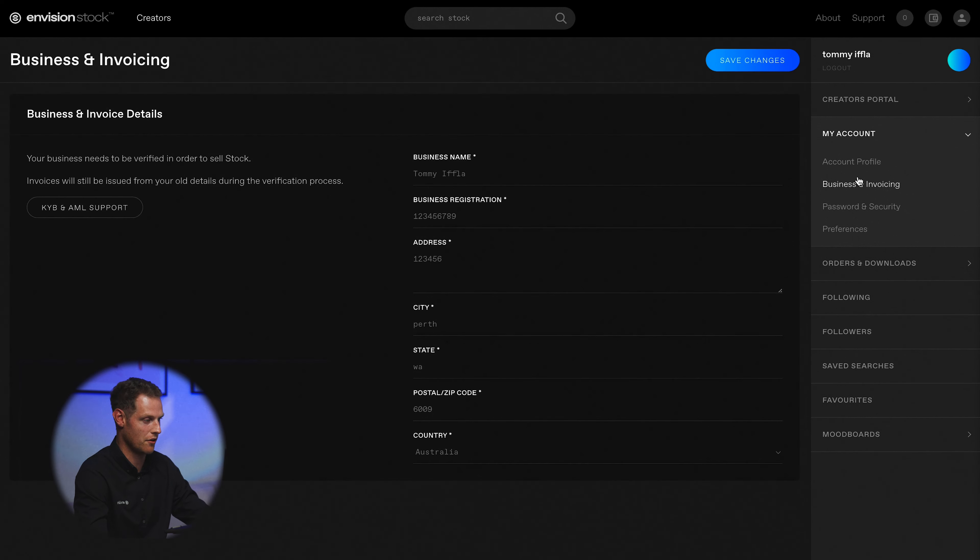So very quickly, going into your account, you can update this information and this will then be populated into an invoice as and when someone generates one on the platform.